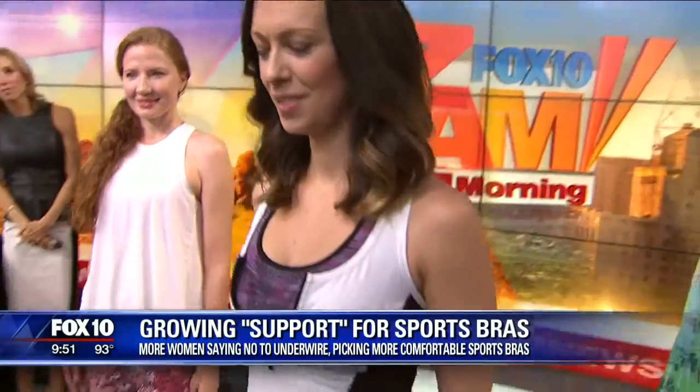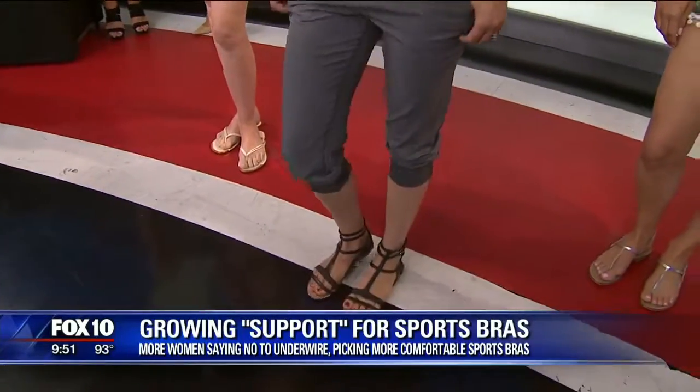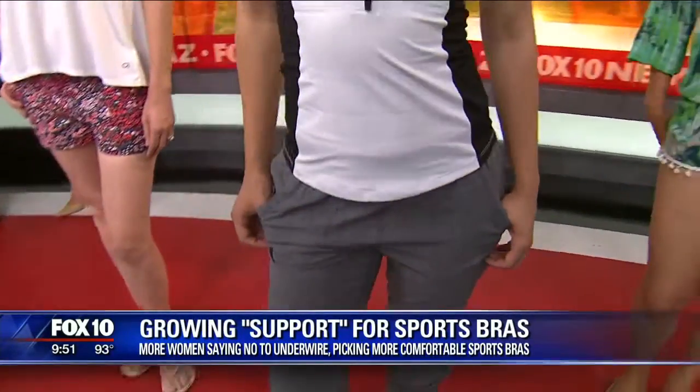This is our athleisure look. This is from Calvin Klein Performance. I love this tank top — I just think it's super easy, throw it on and go. The pants are great for going to brunch, running errands. She's in a pair of sandals and you can easily wear this from the gym and then out. Super cute.